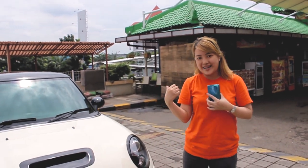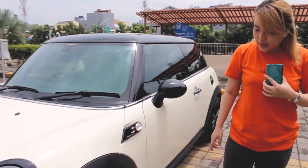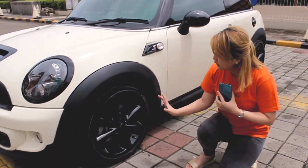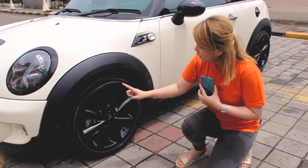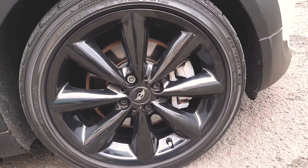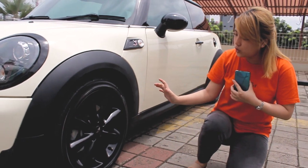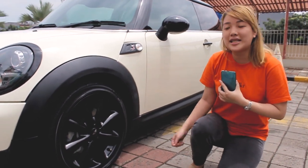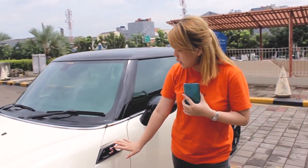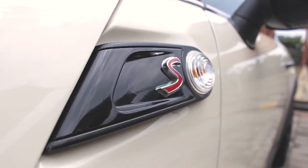Kita lanjut ke bagian bannya. Untuk bagian samping, kalian bisa lihat untuk peleknya ini desain dengan warna hitam, dengan ring 17. Jadi walaupun badannya Mini, peleknya pun oke juga sesuai dengan kondisi tubuhnya. Dan jangan lupa disini juga ada tulisan S yang menyatakan bahwa mobil ini adalah 1600S Turbo.